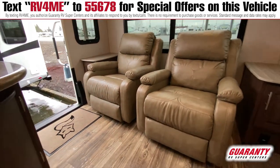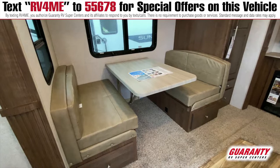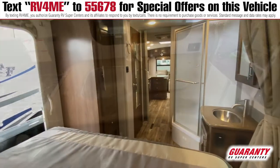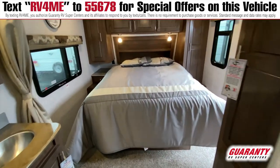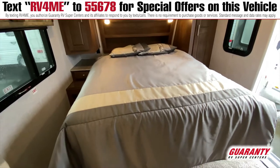As you walk in, you're going to see this nice rear living section with nice big windows. You're going to see your booth with a nice pantry next to it. As you look at your entertainment center and kitchen with lots of great storage and solid surface countertops. There's a nice large bathroom, and then the bedroom with a nice large bed, wardrobes on both sides, and an extra door out to the outside.